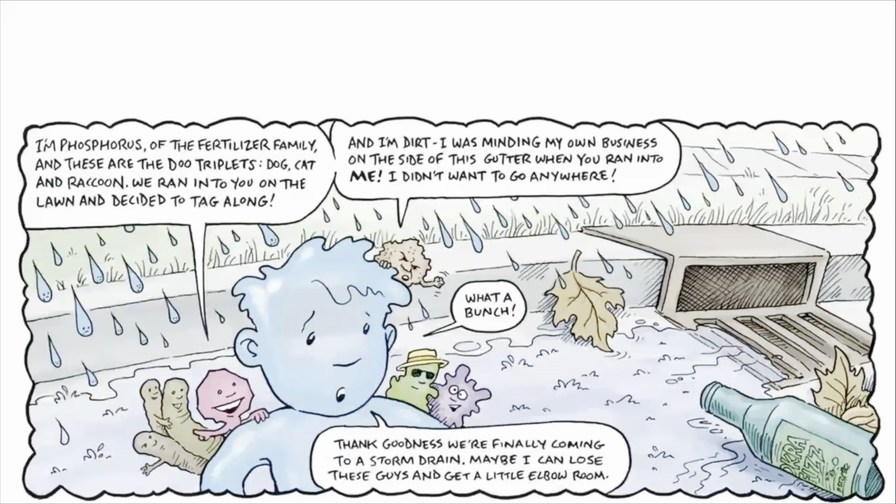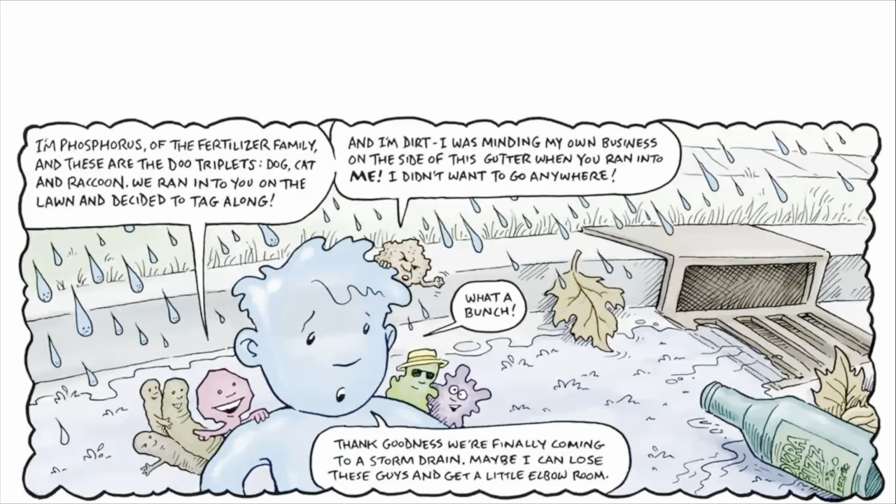Hey, where did you all come from? I'm Phosphorus of the fertilizer family, and these are the Dew Triplets — Dog, Cat, and Raccoon. We ran into you on the lawn and decided to tag along. And I'm Dirt! I was minding my own business on the side of this gutter when you ran into me. I didn't want to go anywhere! What a bunch!